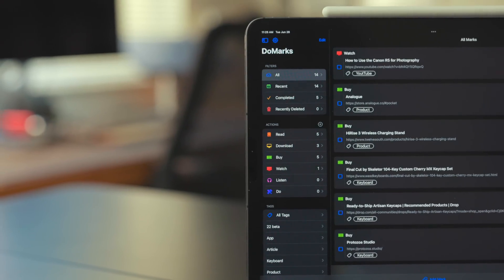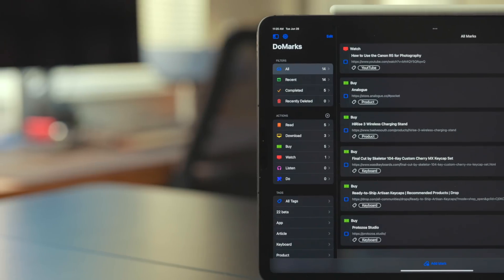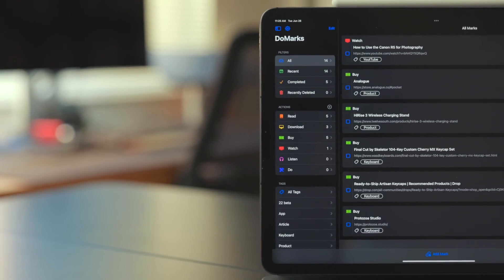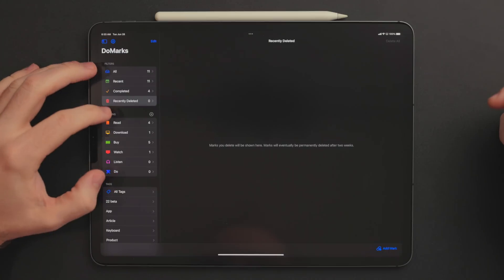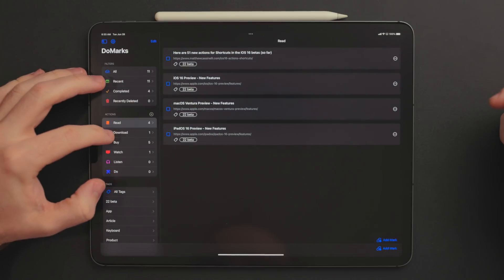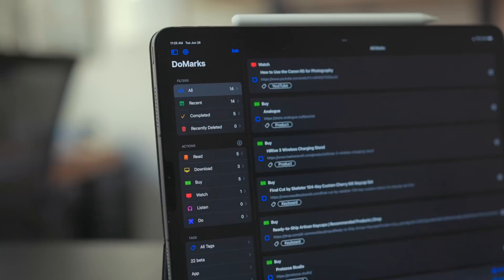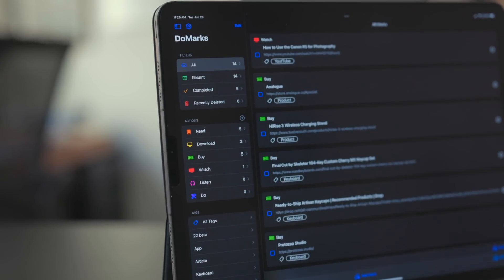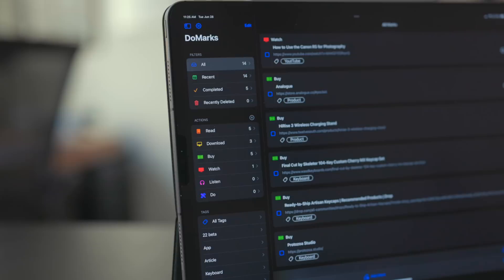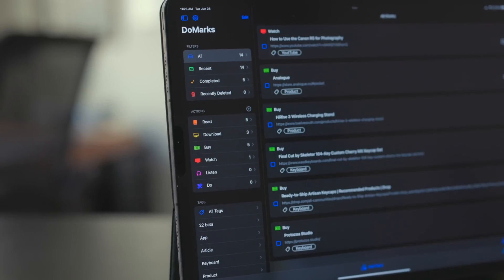Then there are actions, and actions are a really cool idea. Tags describe what things are, but actions describe what you're doing with them — is it something you need to read, watch, or want to buy? You can filter by actions, not just tags. So I could have an action for 'watch' but tags for YouTube, my website, whatever. When I hit 'watch,' it brings in all those videos. I think that's pretty neat.